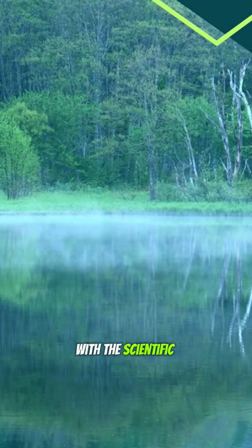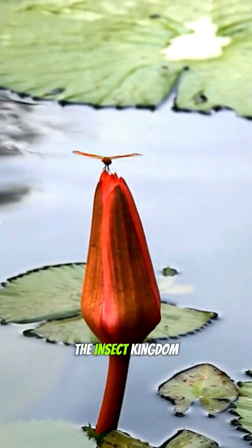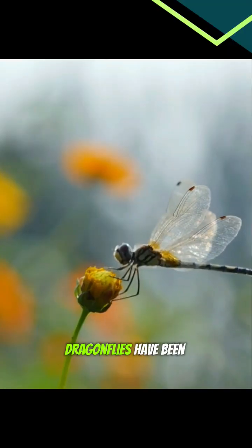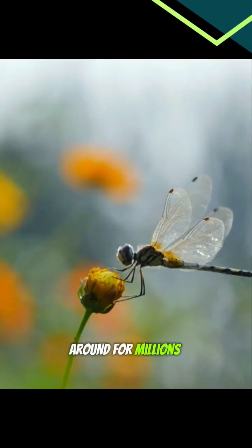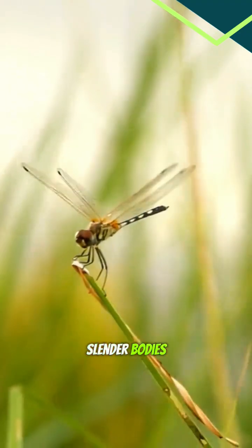The dragonfly, with the scientific name Anisoptera, is the true aerial acrobat of the insect kingdom. Dragonflies have been around for millions of years. With their two sets of wings and long, slender bodies, they're built for flying like no other insect.